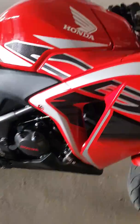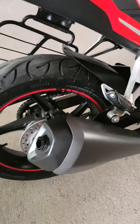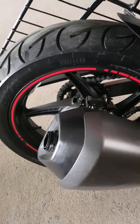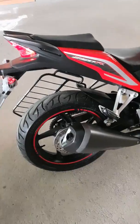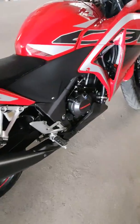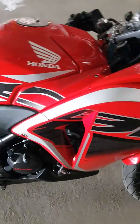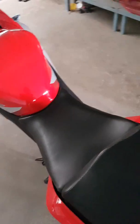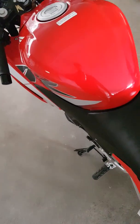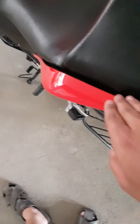Let's hear the exhaust note — it has a deep bass sound. Being a new machine, I've been told to ride it cautiously. As you may know, in this segment the CBR250R has one of the most comfortable seats, both for the rider as well as the pillion.